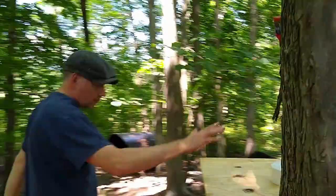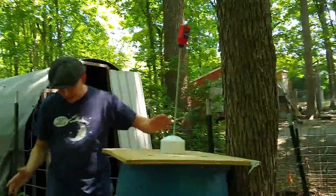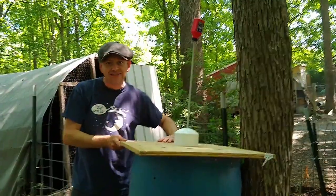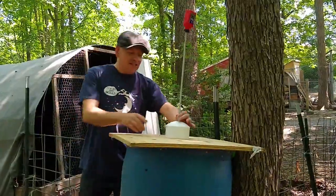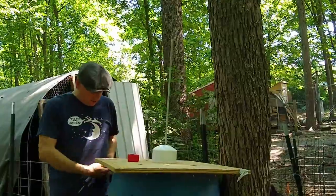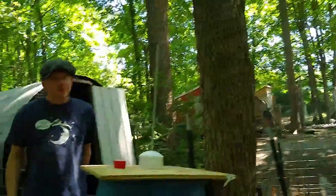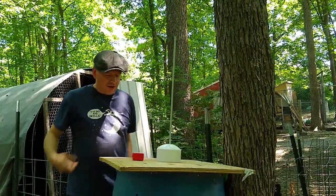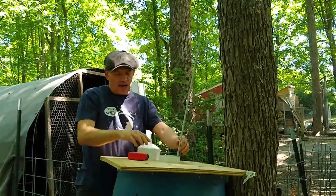So what I've come up with is this situation here — we'll call it a boondoggle, or as my son Brian Wells Jr. likes to say, a homestead hack job. So this is my homestead hack job. Let me take it apart and show you what I've done.